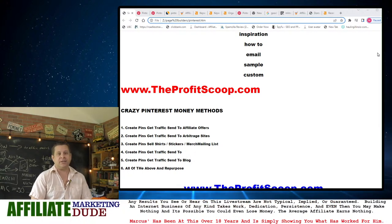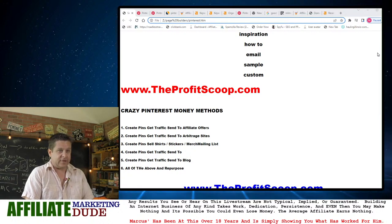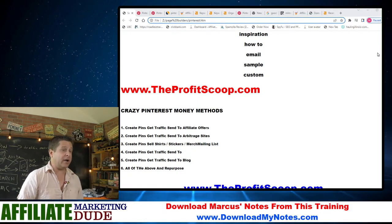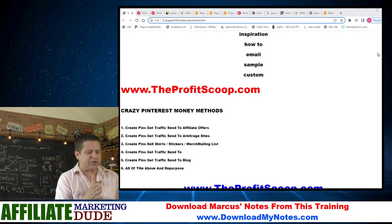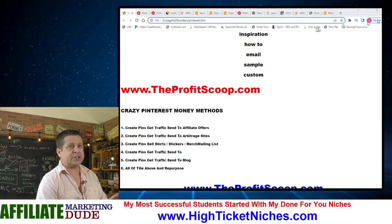Number six, which is my recommendation, is to do all of the above and repurpose your content. I can make an infographic, put it on Pinterest, put it on my site, put it on my blog, make a video out of it. If you start to repurpose stuff and look at this in a real-world way, you'll start to understand why I get these domains.